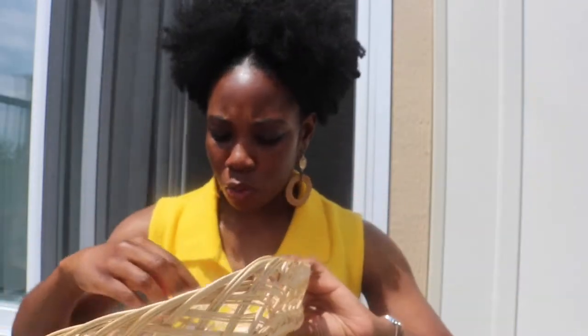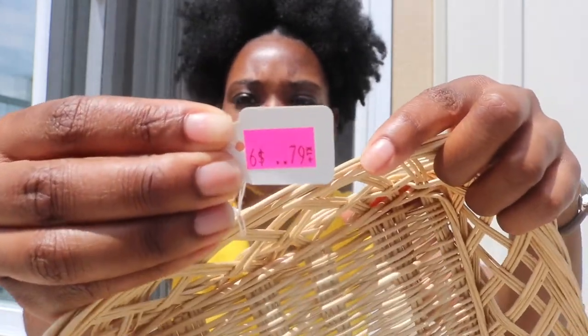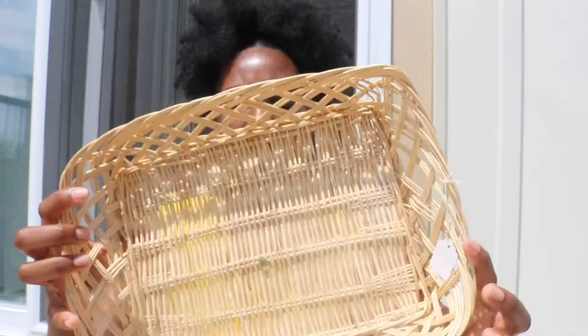This one I got from — well, the stores that I got all of these from are thrift stores. It's like a local family thrift store. The other ones are called Ohio Thrift and also Volunteers of America. And this wicker basket here was on sale for $0.79.